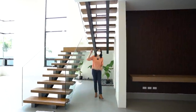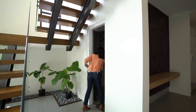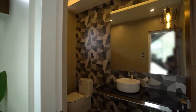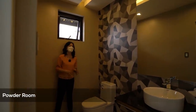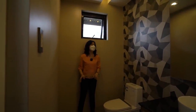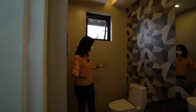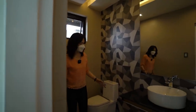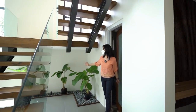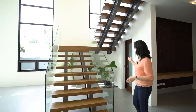Before we move to the second floor, let's check out your powder room. You can go crazy and creative with its design — this one has a geometric tile design that starts on the floor and runs up to the wall. There's a large vanity mirror, a water closet, and a floating sink. And right beneath the staircase, you have something like an indoor garden — it feels so zen whenever you're inside and see those greens.